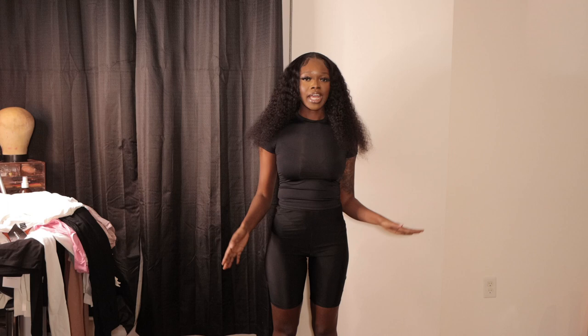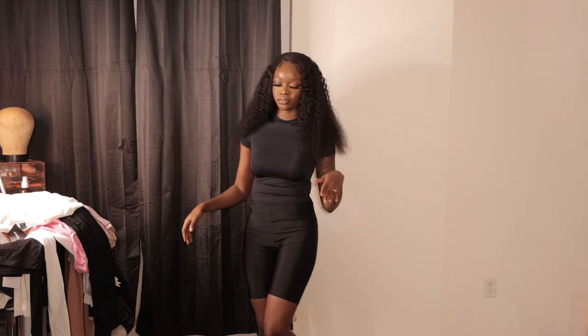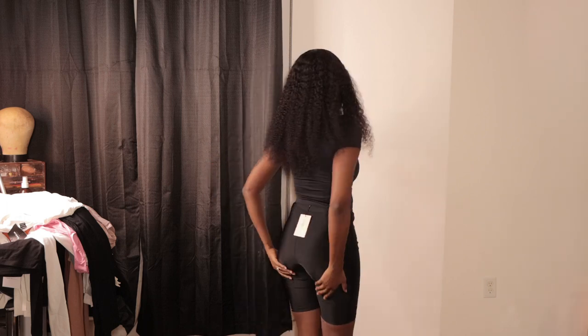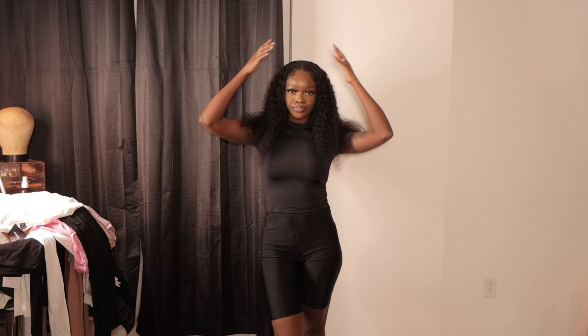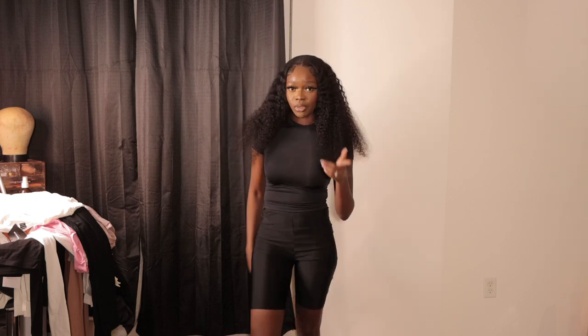This is the next outfit. This is supposed to be the Skims dupe, so I got the shorts to match with it. And I'm not too mad — it actually feels really, really nice. Y'all see this? It's the best. You have black underwear on and it's not see-through. The shirt I got in an extra small, the pants in a small. The material is good. I wanted it to have that tight fit. In the summertime we're going to be outside with a little purse.